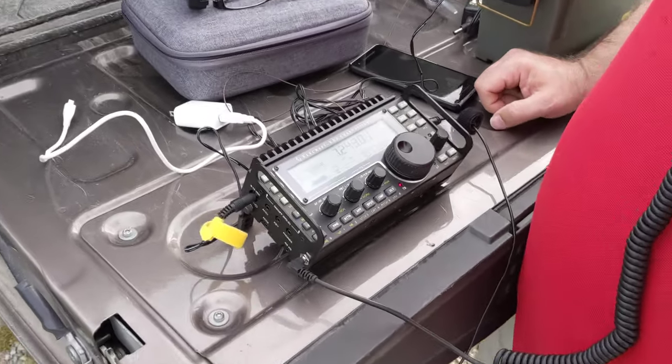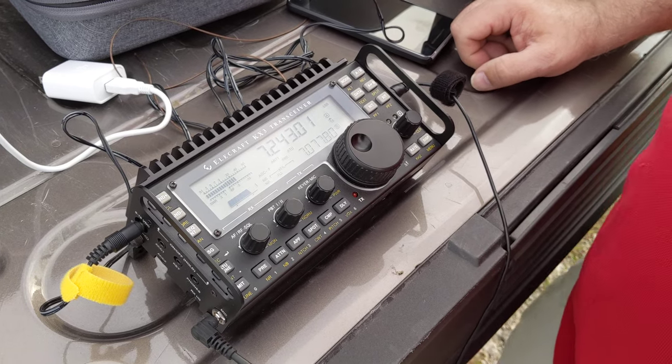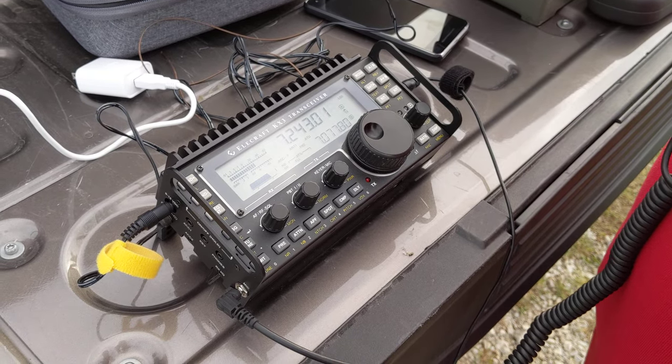Kilo 9 X-ray November QRP. Kilo 9 X-ray November QRP. It is a W0 Delta, you're 5-9, Frederick County Kansas, over.